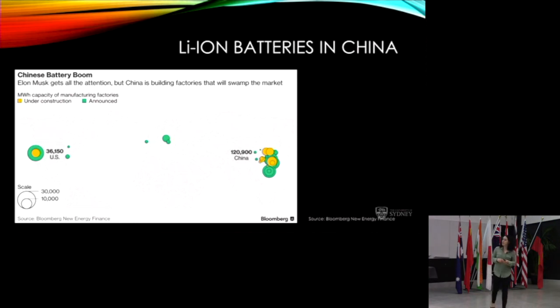Elon Musk gets all the attention, but look at what's coming out of China — a huge number of battery plants already under construction and many more announced. The scale is phenomenal, meaning even more batteries will hit the market. We need to be wary as consumers: if quality isn't good enough and lithium batteries catch fire, we could shut down the market. But it's not just the US and Elon Musk — China is a massive player too.